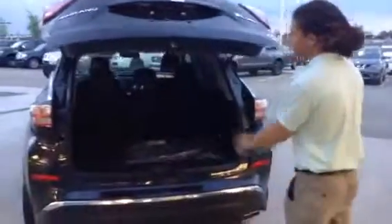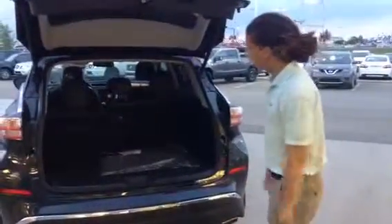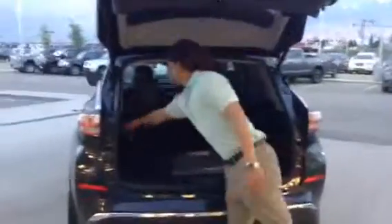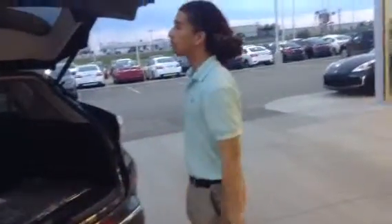The power liftgate is great when your hands are full — Ikea, groceries, whatever it may be. You just press it and it pops open, then a quick pull like this and boom. Lumber, snowboards, golf clubs — it's crazy how quickly you can open up the cargo capacity on this vehicle. It's effortless, really a great feature.